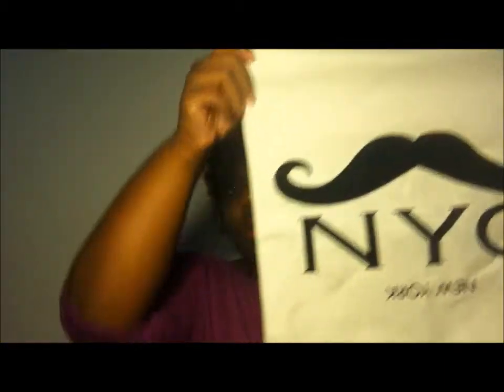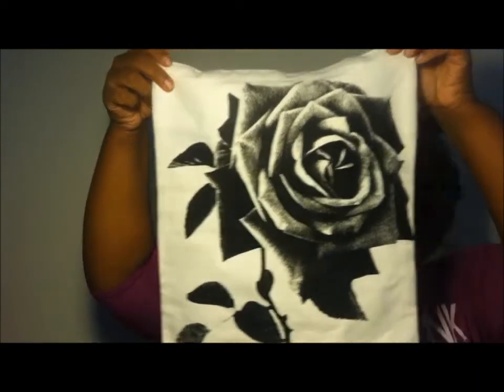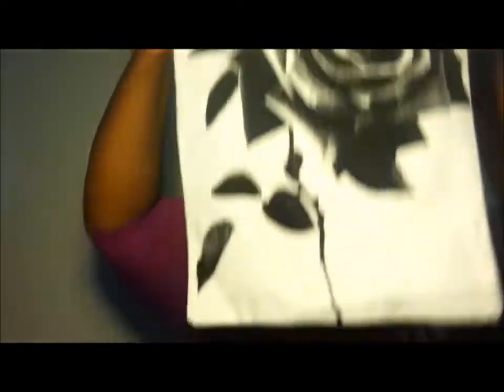I also got some bags from Forever 21 — little bags though. These are those little tiny bags on sale for like $0.99. This one has the mustache again with NYC on it. And I got another one with a rose — it's a really pretty rose. I like that so much, it's so cute. That was also $0.99. Those are super cute to just wear around and throw some little stuff in there.